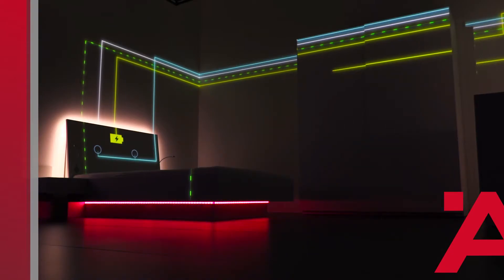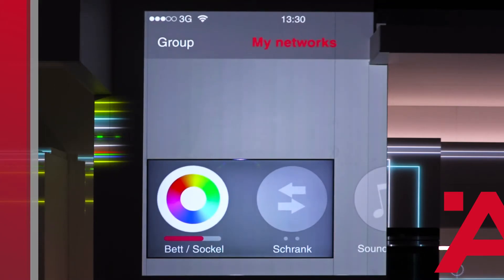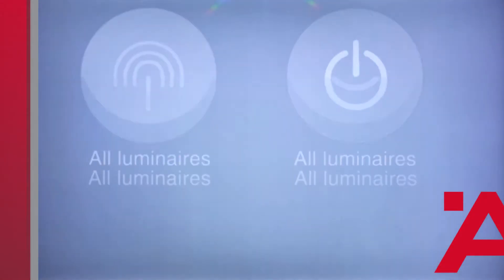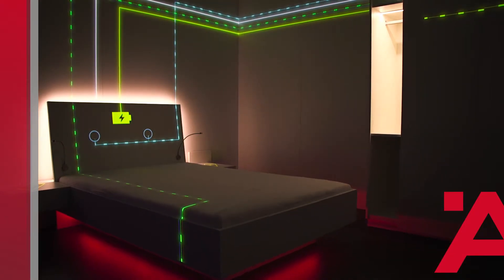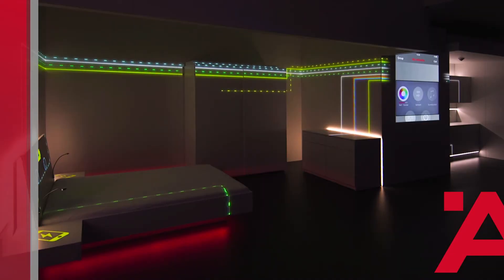Alternatively, I can also select a point on the color scale, which will automatically set the corresponding light mood. This lighting setting is now stored in the app — true for all lights stored here, each one individually adjustable. At the same time, I can activate the E-drives and turn the sound system on or off.